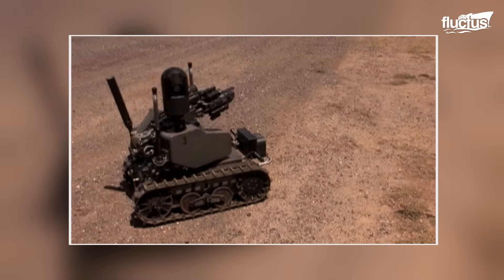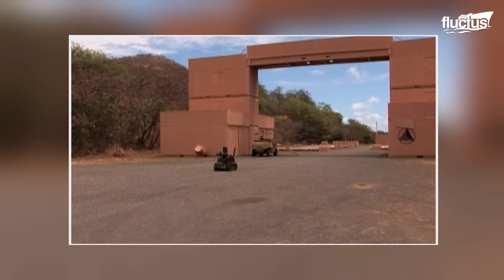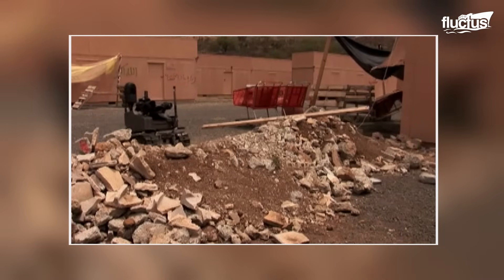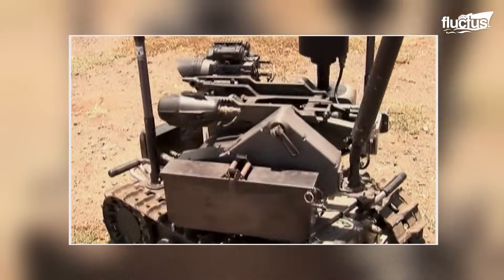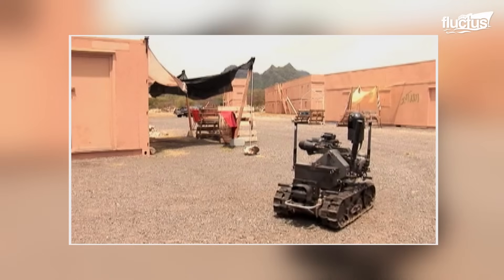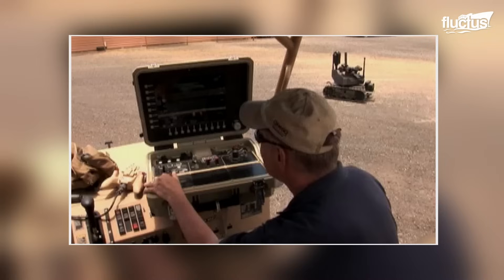One of the robots currently being tested for frontline battle support is the MARS, which is short for Modular Advanced Armed Robotic System. MARS is an extremely compact and customizable platform. Weighing around 370 pounds, it can move at speeds of around 7 miles per hour, using tracks to navigate a wide range of obstacles.